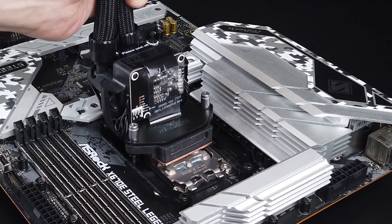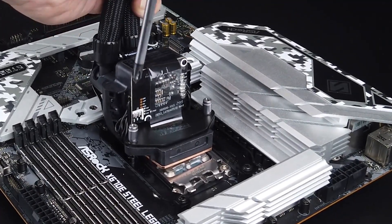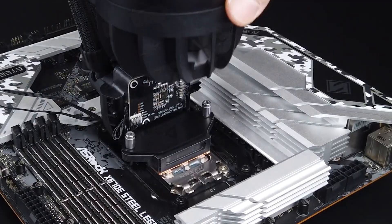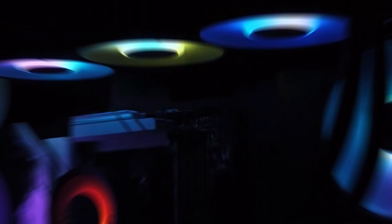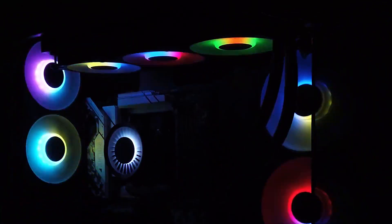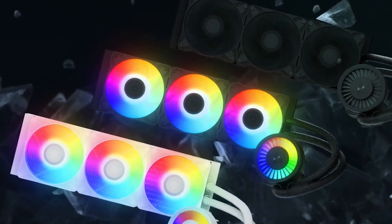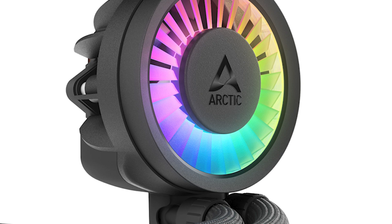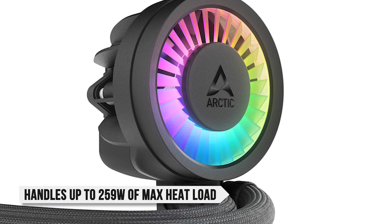In terms of installation, the process is pretty much identical to its predecessor and as simple as it gets. The fans come pre-installed and ready to go with the RGB cable, and with AMD CPUs, there are no issues to worry about. Talking about performance, I had high expectations considering its predecessor's reputation, and fortunately it did not disappoint — it delivers solid performance, handling up to 259 watts of max heat load.